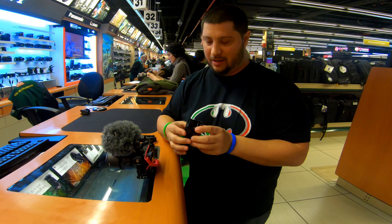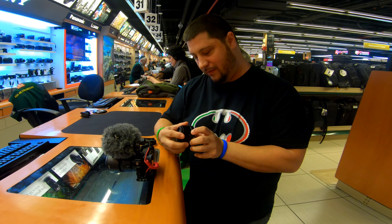So we're here at B&H and I'm looking at lenses today. This here is the Sony 35mm, I believe. Yes, this is the Sony with the OSS, and I've been saying I wanted to get a prime lens for this camera.